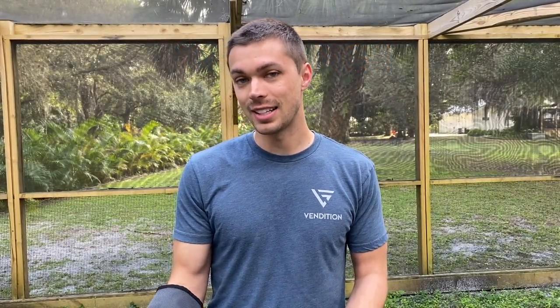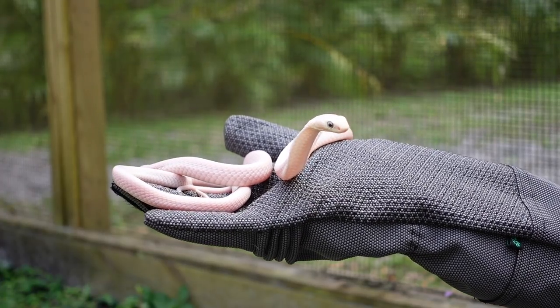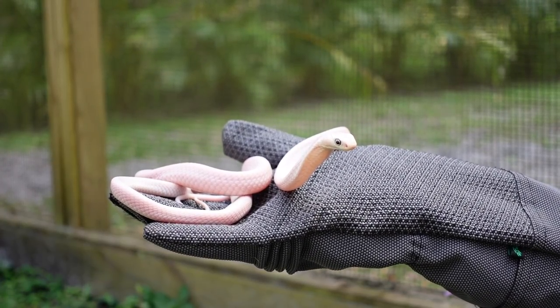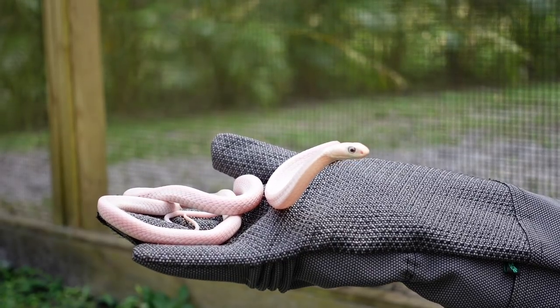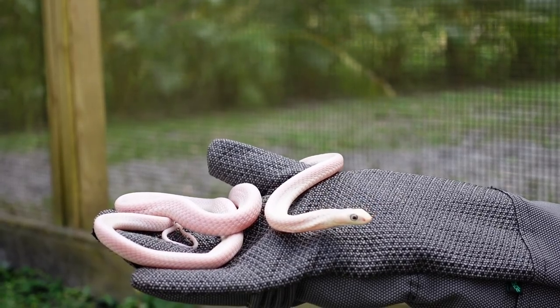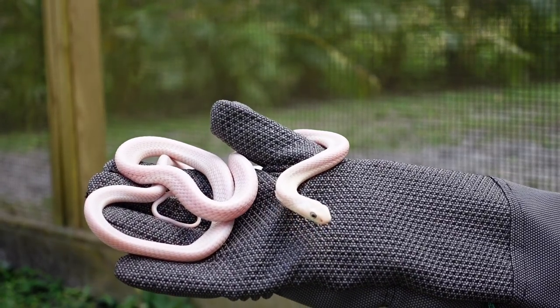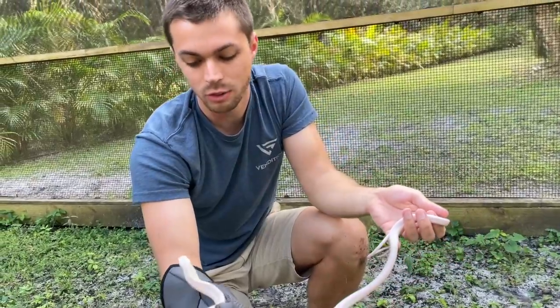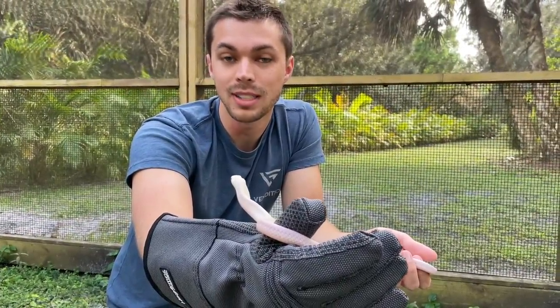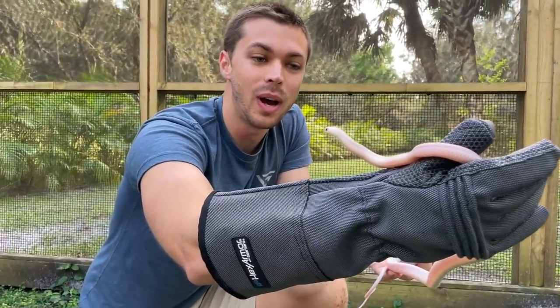This is actually an animal I've been really looking forward to unveiling to you guys — a blue-eyed leucistic king cobra. This video has been about a year in the making because we heard about this snake about a year ago and then had the opportunity to purchase it. But unfortunately with COVID and all the travel restrictions and travel bans, it took us about eight months to get this snake imported into the U.S.